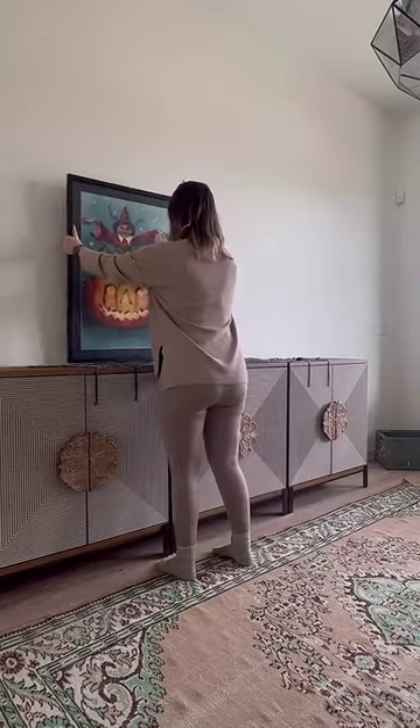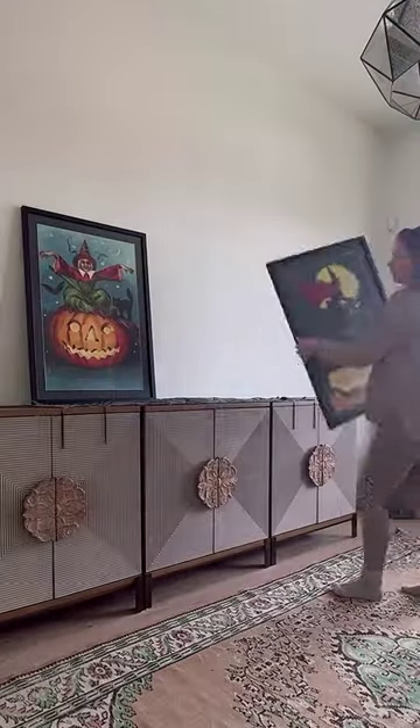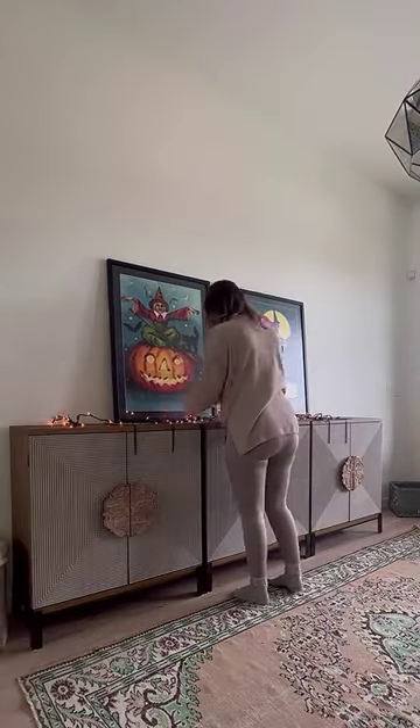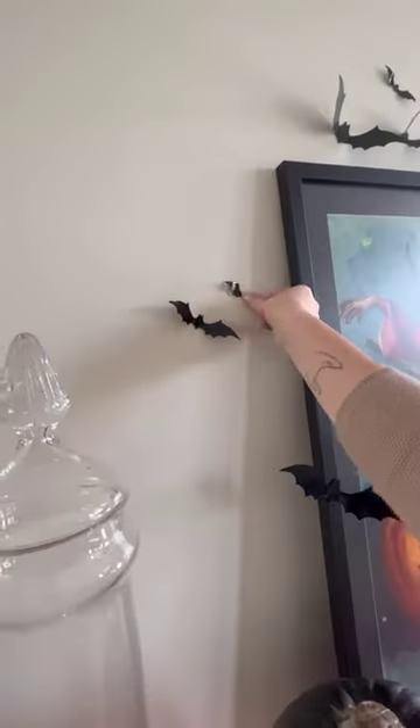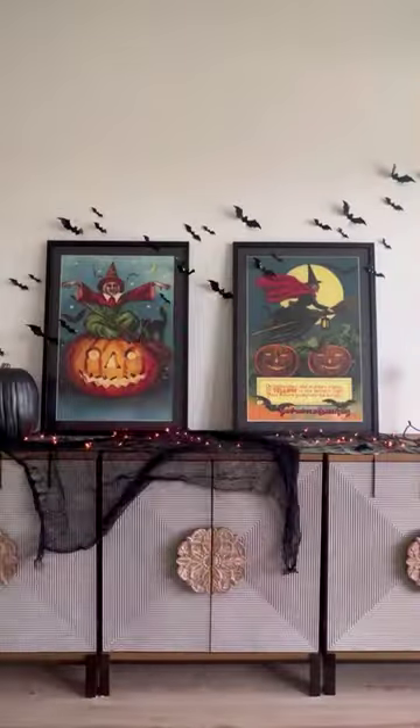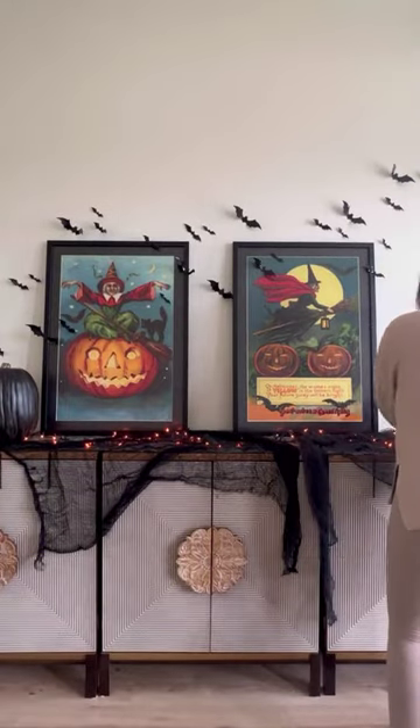Zazzle is known for their super cute party supplies and customization options, but did y'all know that you can get decor there as well? I found these adorable vintage style Halloween postcards right on Zazzle's website, and I had them enlarged and framed sent straight to my house. They are perfect for our Halloween decor.